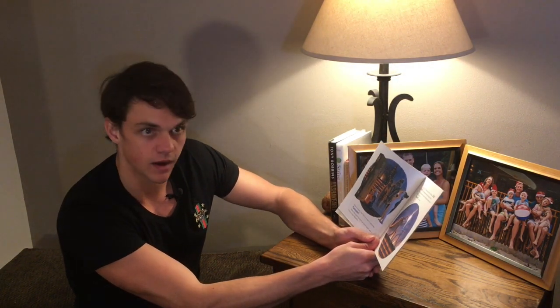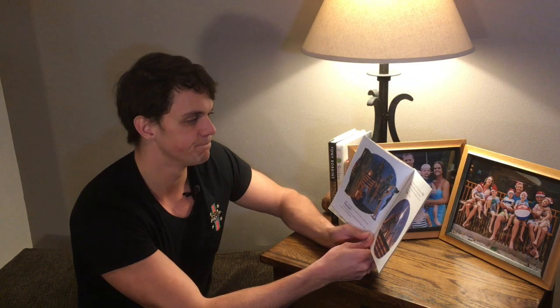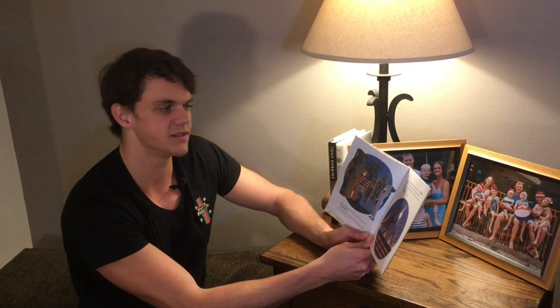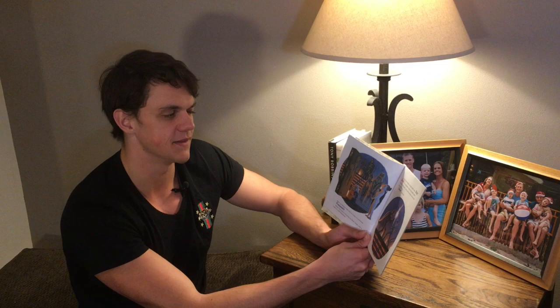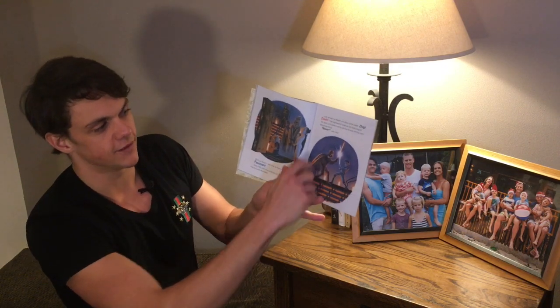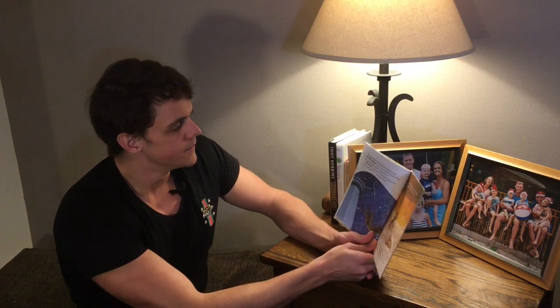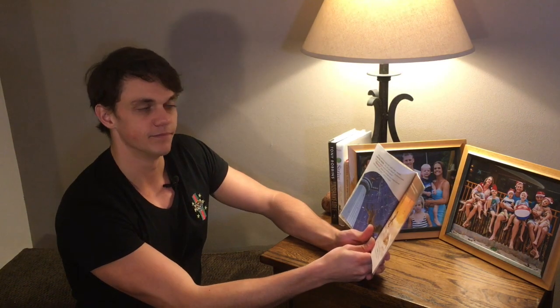Back on Bespin, Han Solo is frozen in carbonite. Foosh! Boba Fett claims his prize as Darth Vader sets a trap for Luke Skywalker. Luke arrives on Bespin and faces Darth Vader. Zip, slash — their lightsabers sizzle as the battle begins. The Dark Lord wants Luke to join the Empire and the dark side of the Force. 'Never!' Luke cries. Epic battle — it's like on the front cover!